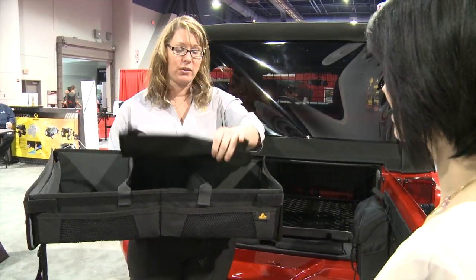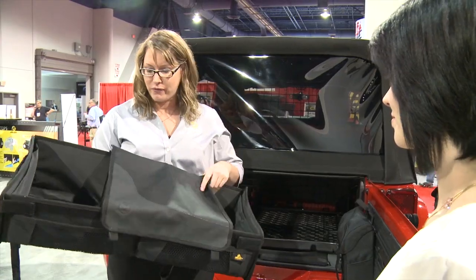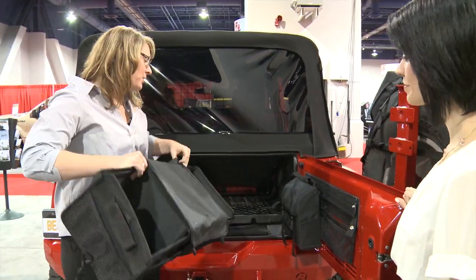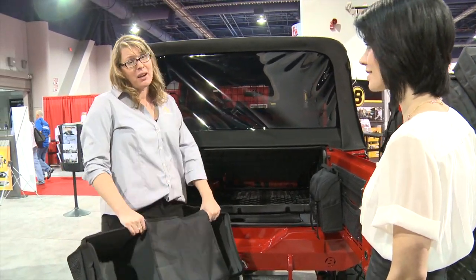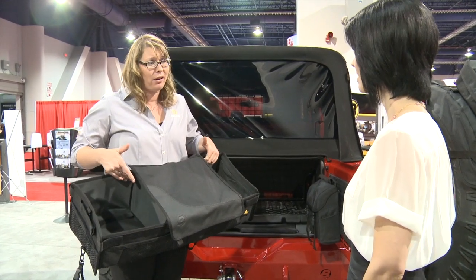It also comes with a cover, so if you want to conceal a little bit of what you have back there, this is the one for you. It has velcro on the back so it can attach to a back seat if you need it, or it just fits conveniently in the back cargo area. This is the universal option — any back cargo area can take it.